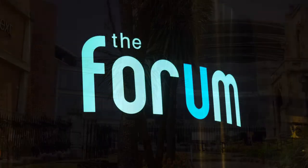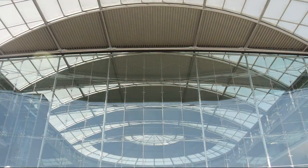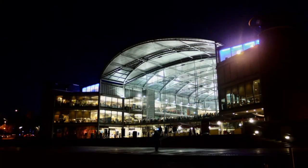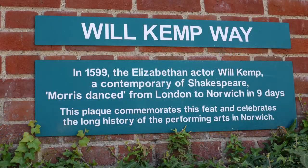The Forum was the major millennium project in the east of England and was built on the site of the former City Library, which was destroyed by fire in 1994. The building is home to BBC East and Radio Norfolk Studios and the City Library, which contains the 2nd Air Division Memorial Library.